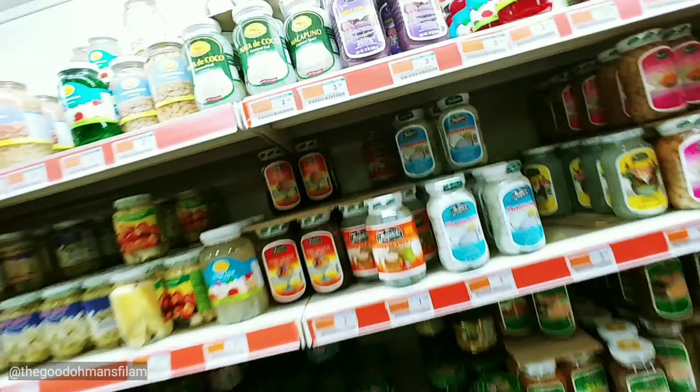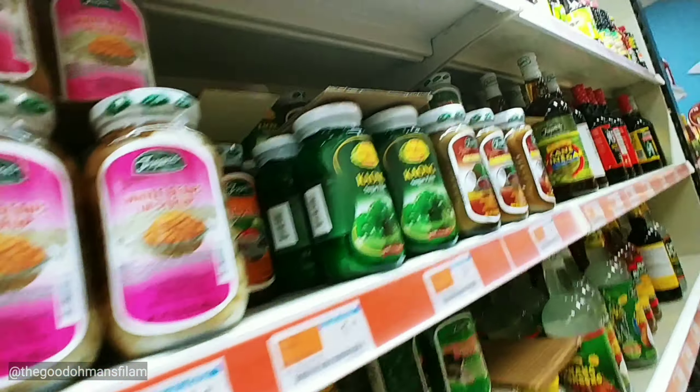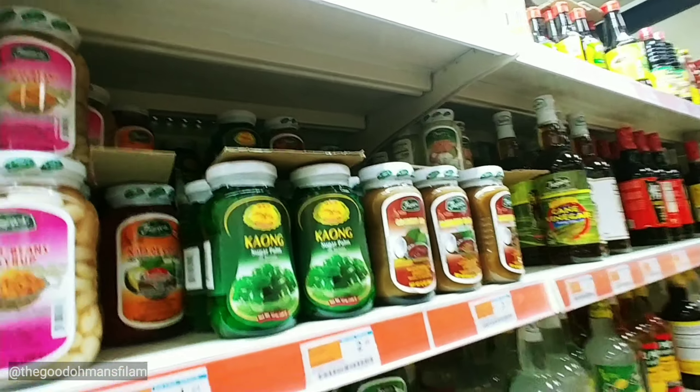They have all kinds of kaong for salad, nata de coco, kaong, and jam. There are all kinds of seasonings here.